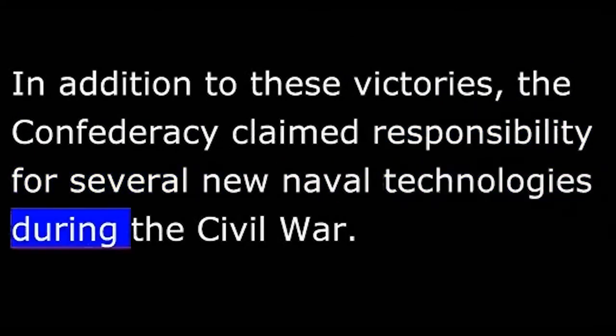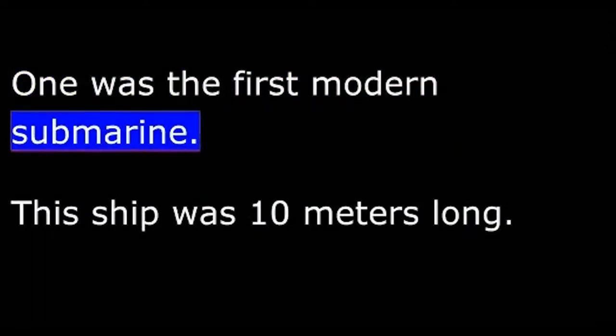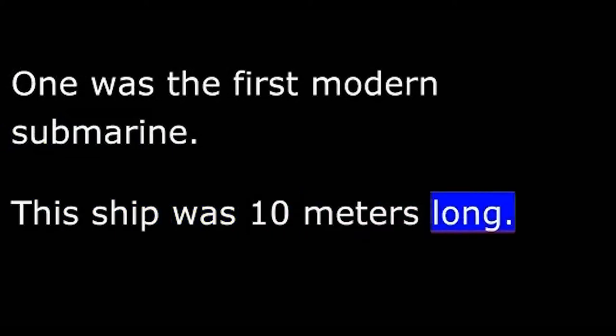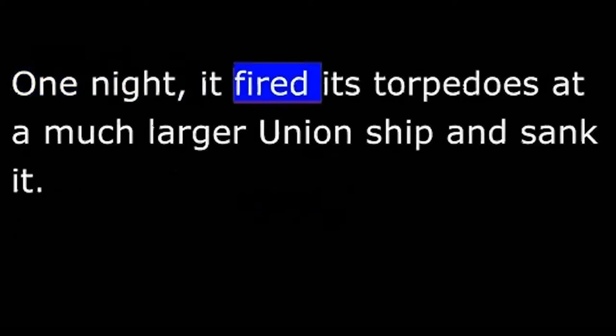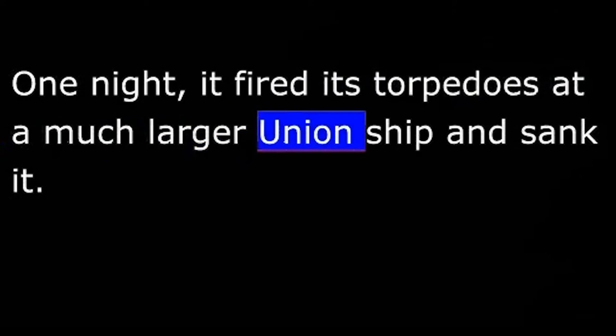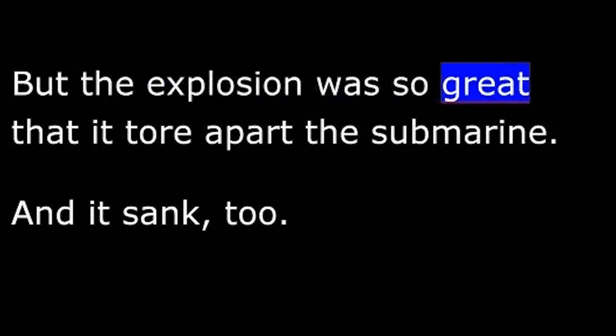In addition to these victories, the Confederacy claimed responsibility for several new naval technologies during the Civil War. One was the first modern submarine. This ship was ten meters long. It sank four times while being tested and was raised each time and put back into service. One night, it fired its torpedoes at a much larger Union ship and sank it. But the explosion was so great that it tore apart the submarine, and it sank too.